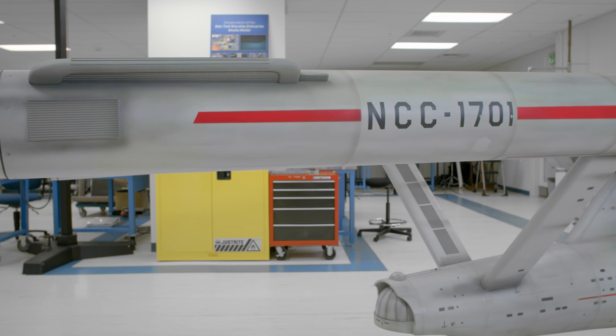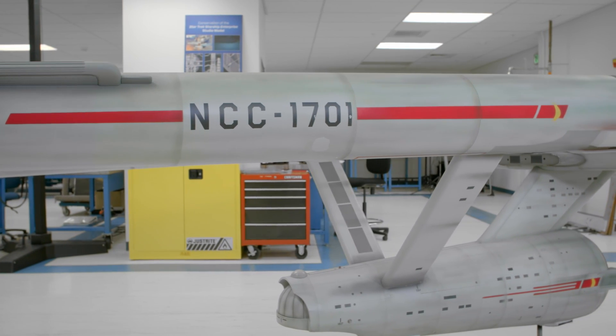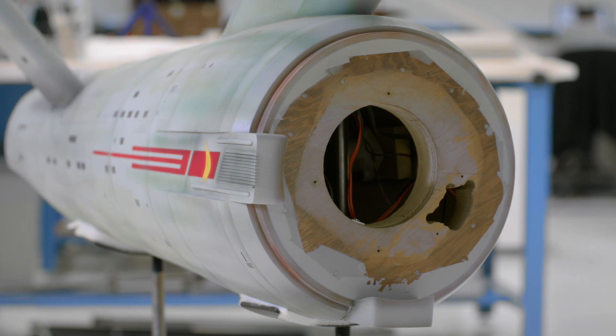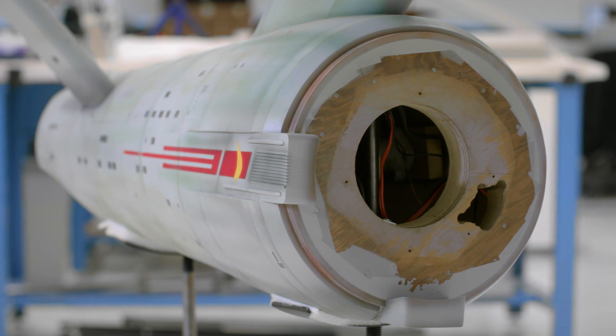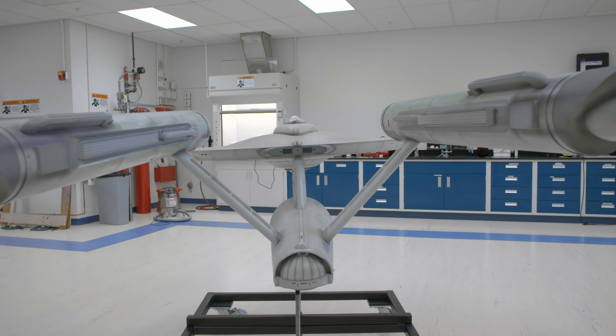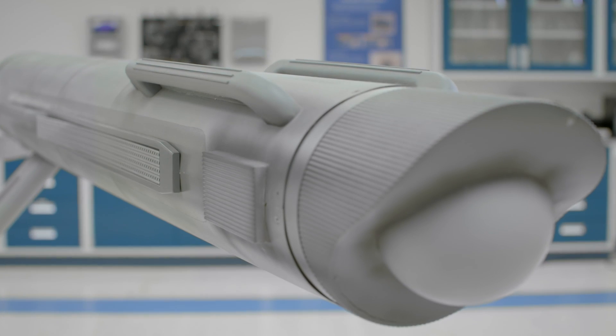With this conservation project, we have two main goals. The first goal is structural stability of the model. The model is 50 years old and it's made out of wood and plastic and paint — it's really starting to show its age. Our secondary goal is restoring the paint layer that you see on the nacelles in the secondary hull.